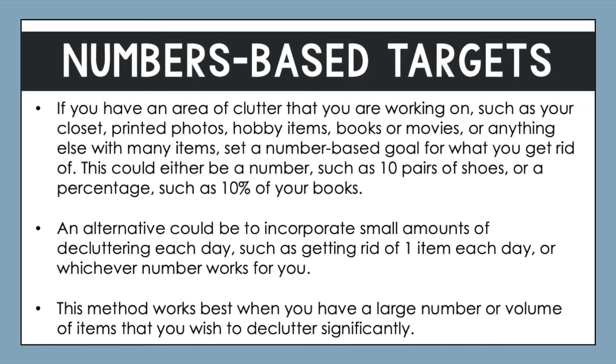An alternative to this method could be to incorporate small amounts of decluttering each day — maybe set a goal of getting rid of one item per day, or whichever number works for you. This method works best when you have a large number or volume of items that you wish to declutter significantly.